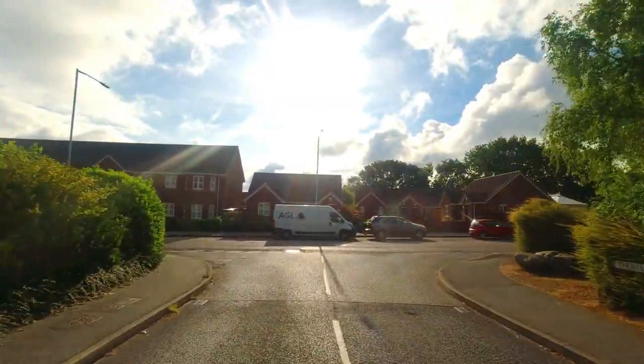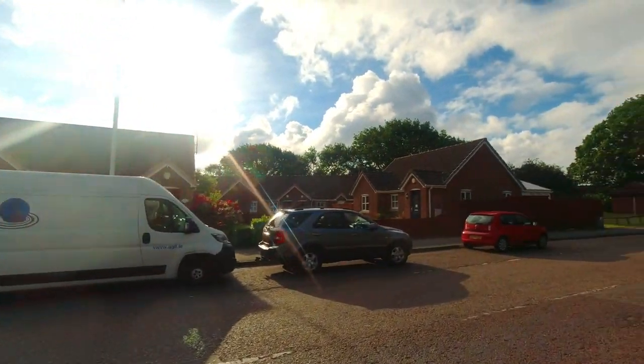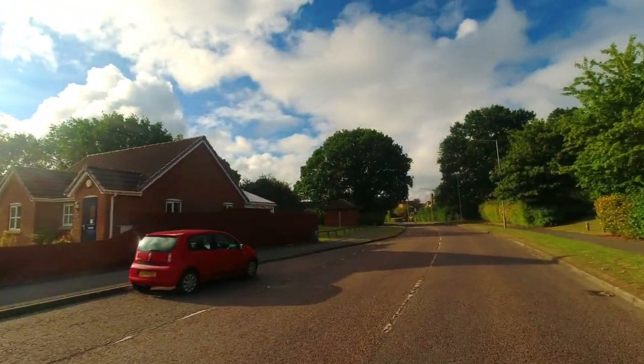Ahead you can see some of the early 2000s house types. This is when Steve Morgan left the company — not Redrow's best work, if I'm completely honest.